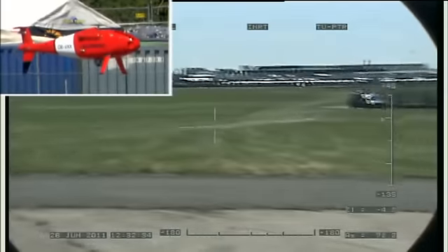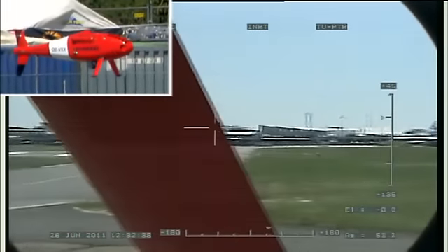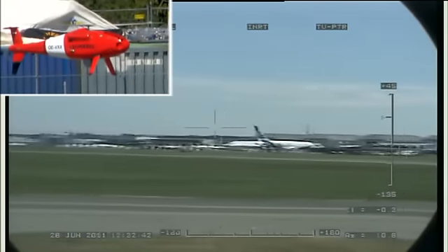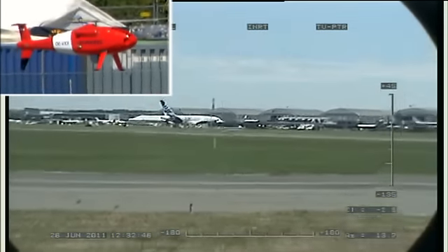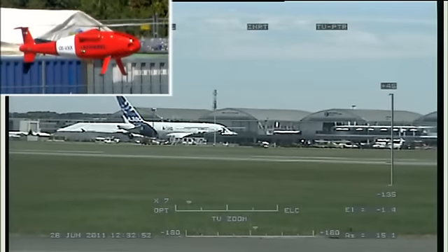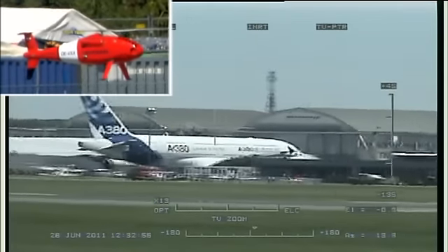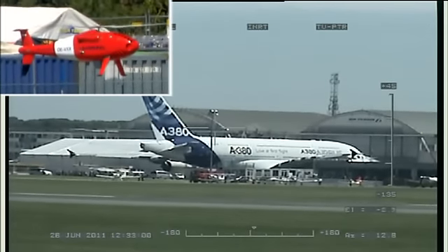Beautiful, sunny afternoon here with temperatures rising, not too much wind, wind out of the east. A little reminder if you're spending time outside looking up watching the air displays: rehydrate yourselves, be careful to put on some sunscreen and wear a hat. The temperature will rise during the afternoon and it would be easy to get dehydrated and even to get sunstroke. So take care.